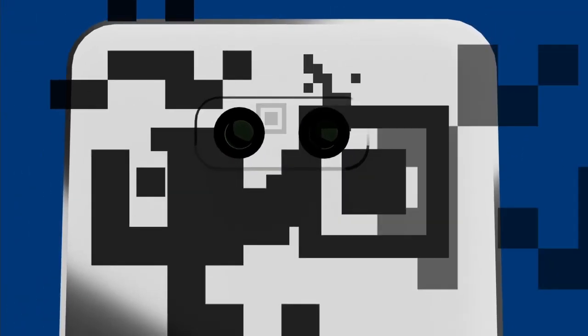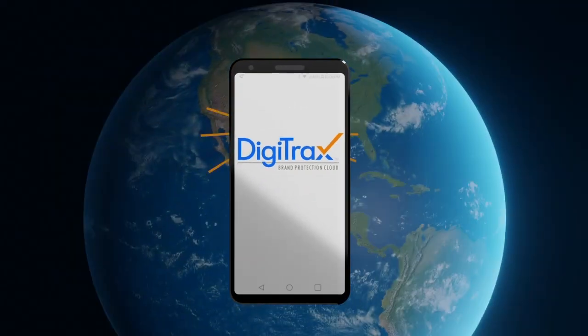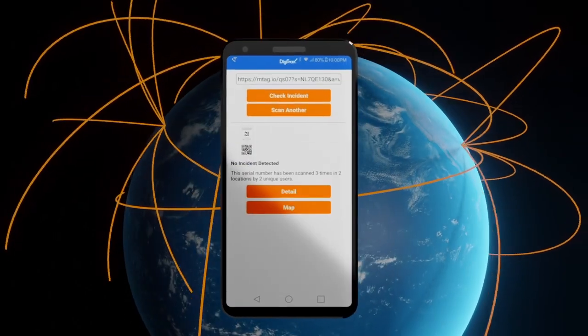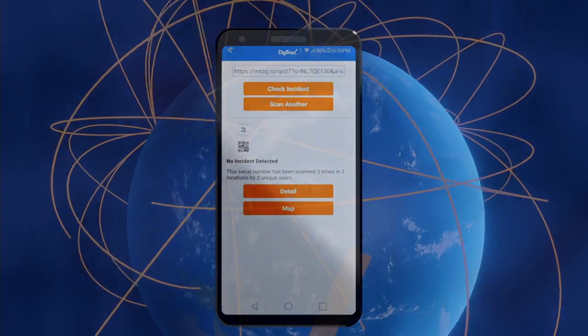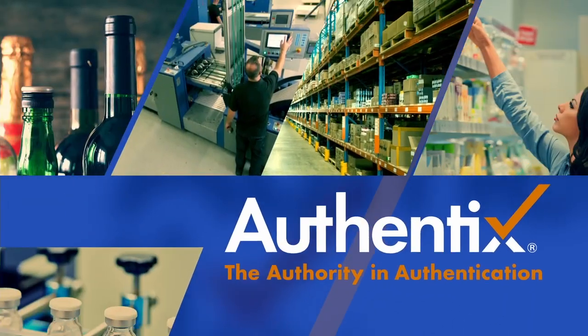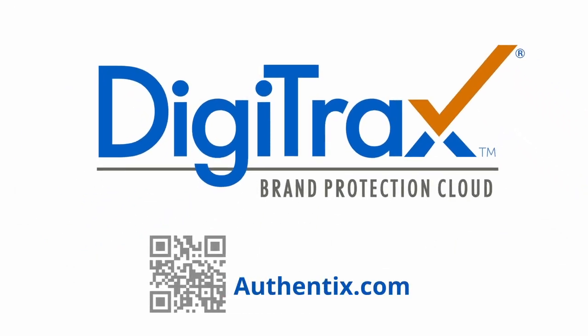Digital authentication can be a critical component in rapid detection of product compromise. With the Digitracks brand protection cloud, brand owners have a powerful tool to detect illicit trade throughout the supply chain while ensuring consumer safety and protection of the investment in valuable branded products. To learn more about Digitracks and Authentics' portfolio of brand protection solutions, visit Authentics.com.